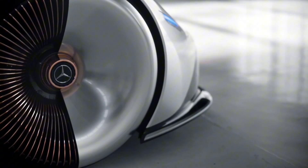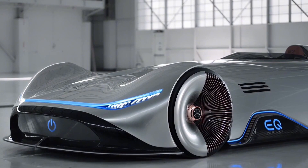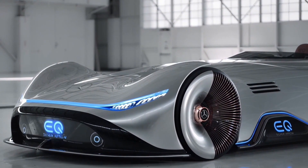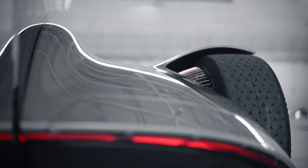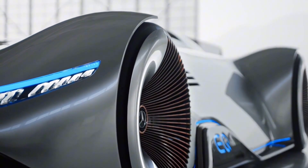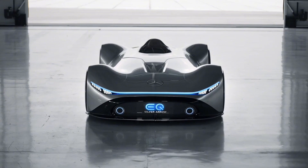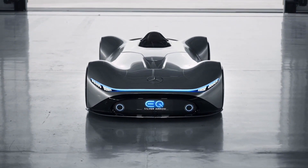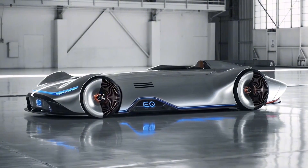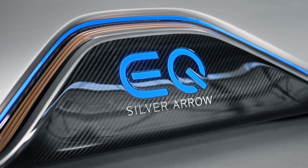The Mercedes-Benz Vision EQ Silver Arrow is an electric concept car revealed in 2018, paying homage to the Mercedes-Benz W125 record car, a record-breaking vehicle from 1937. The Vision EQ Silver Arrow has a sleek, aerodynamic design made from lightweight carbon fiber, and is powered by an electric motor producing 750 horsepower with a range of over 250 miles.